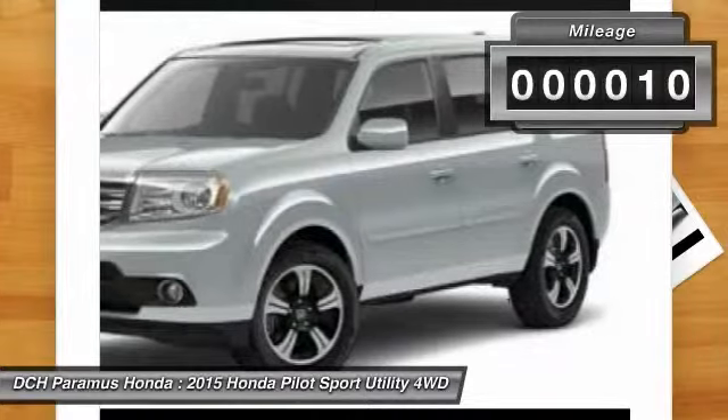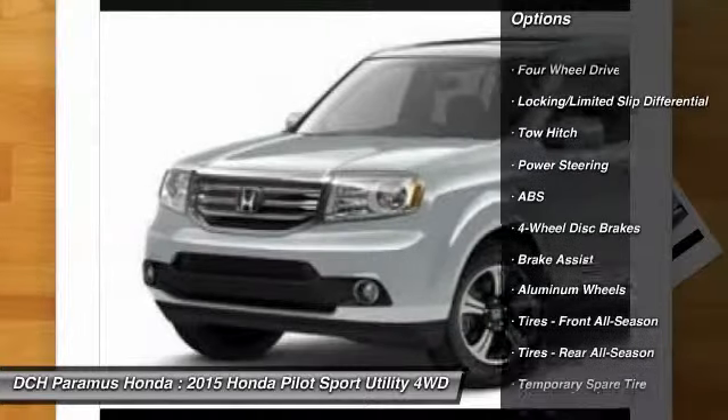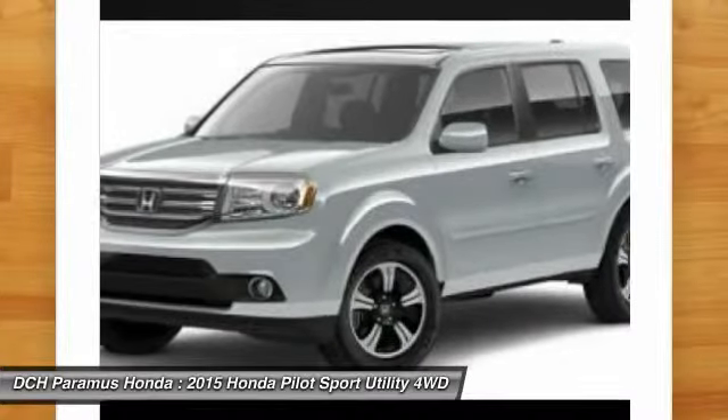This vehicle has less than 100 miles. Here are some of this vehicle's great options: anti-lock braking system, tow hitch, steering wheel audio controls, adjustable steering wheel, power steering, four wheel disc brakes.